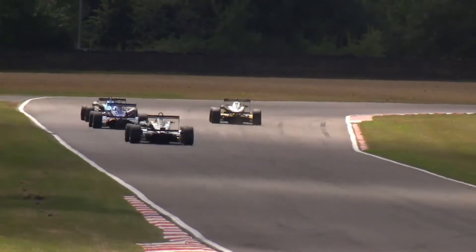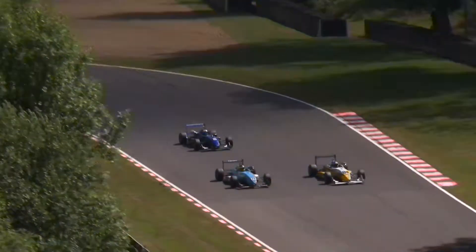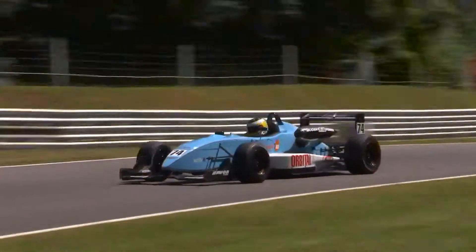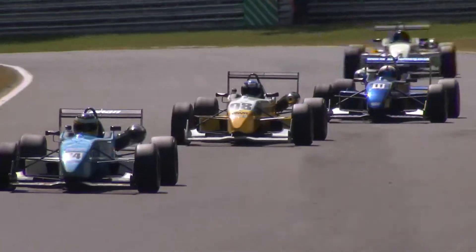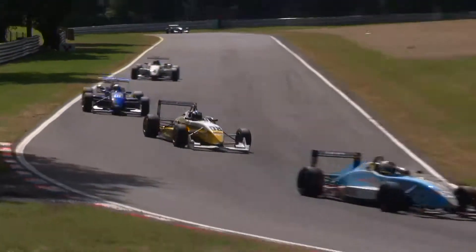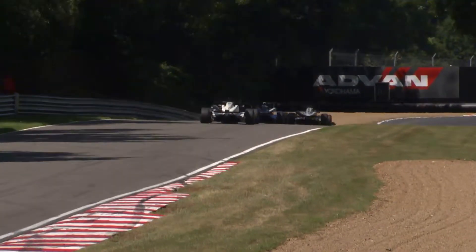Hedlum looks to the inside at Westfield — he clearly has the pace. But James Cross drives a very wide line back, then slides wide at the exit of Westfield, and that's Hedlum's opportunity! Through he goes out of Sheene, and Hedlum has finally moved up into sixth position. Frustratingly though, Henry Charm is now the best part of twenty seconds up the road, so that's probably as far as Hedlum is going to go.